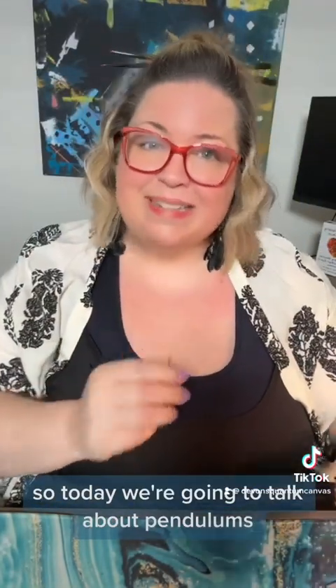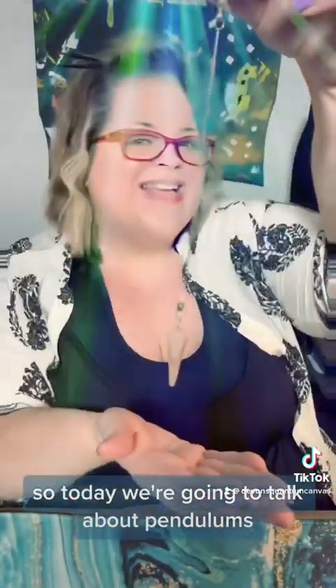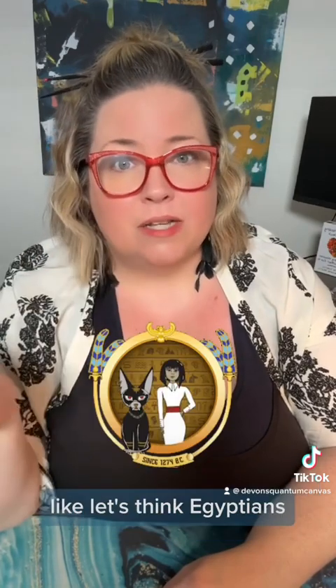Hello everyone, Devin here. So today we're going to talk about pendulums. The history of pendulums — I love history — goes way back, like to ancient history.